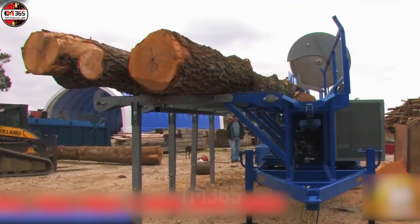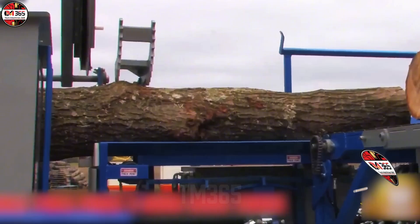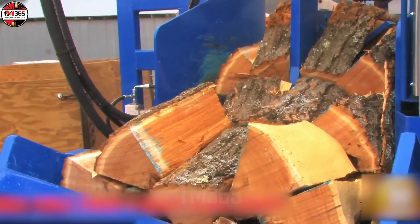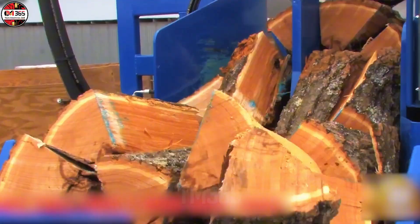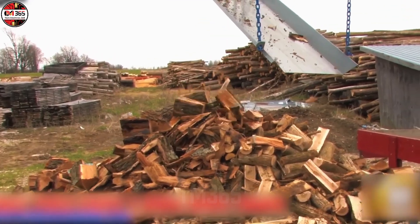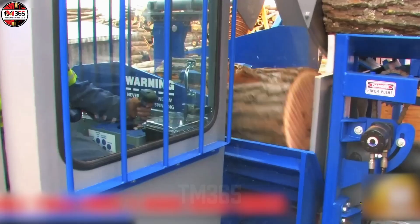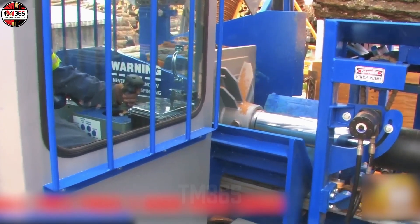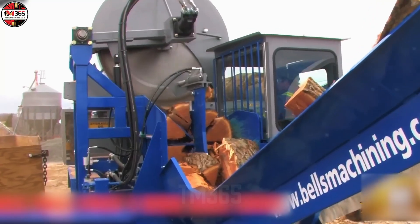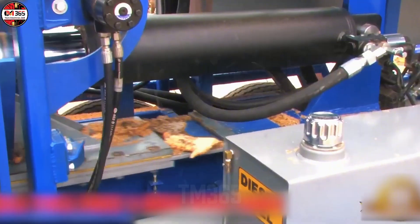Forget everything you thought you knew about production timelines. We are analyzing the Bell Z 8000 series, a machine that clearly operates outside the known laws of reasonable human expectation. Its throughput is terrifying: four cords of premium hardwood per hour. This single machine effortlessly matches the continuous, morale-crushing output of an entire squad of highly caffeinated laborers. What provides this stable, relentless power? A meticulously engineered 127-HP CAT diesel engine. But the real mystery lies in the processing tandem — how does it chew through the tough stuff?